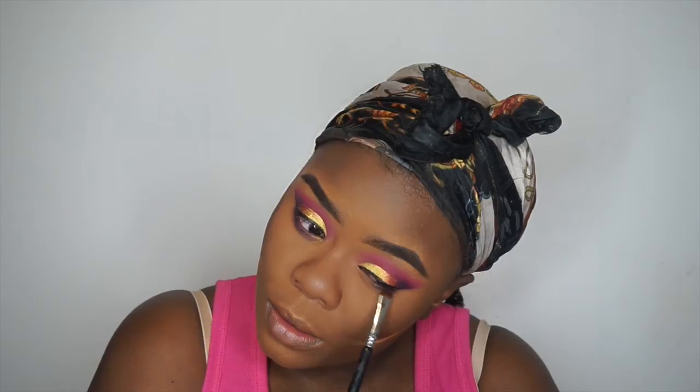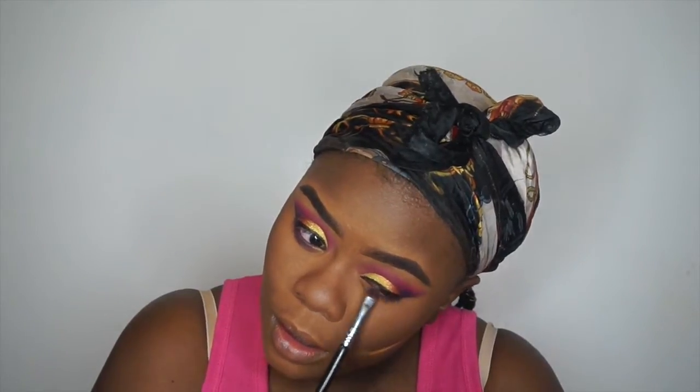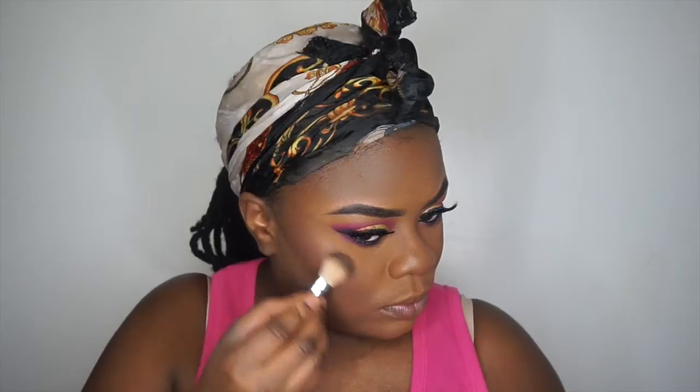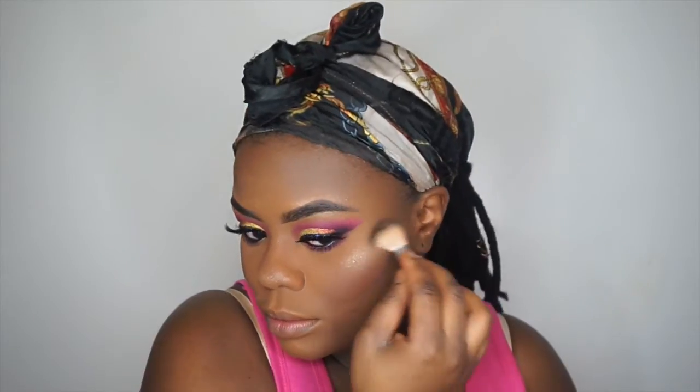For underneath the eyes I'm going to take that same purple shadow I used earlier from the Take Me to Brazil palette and just go underneath my eyes to make them pop a little more. For blush I'm using what I believe is Stubborn from MAC — just adding some blush to my cheeks. For highlight I'm using the Maybelline Master Chrome, I believe in Molten Gold, with my broken Anastasia brush. That brush is everything — I think I'm going to buy another one even though it's expensive.